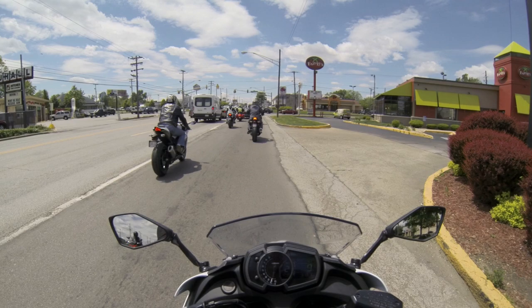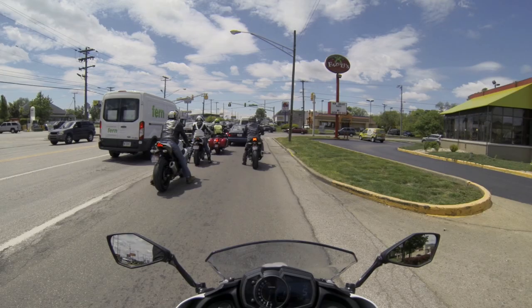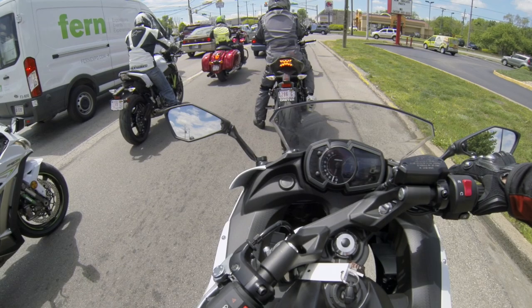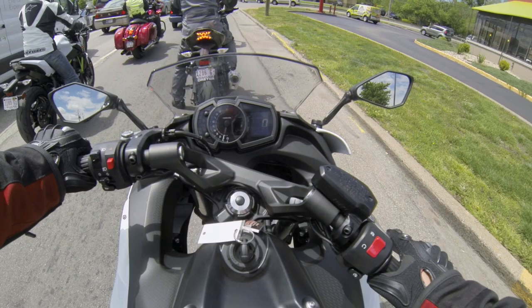Seating position — I'm ever so slightly leaned forward and it's pretty light too. Slow speed maneuvering would not be a problem. As you guys can see, you turn the handlebars pretty far compared to a super sport, which is what I'm used to.